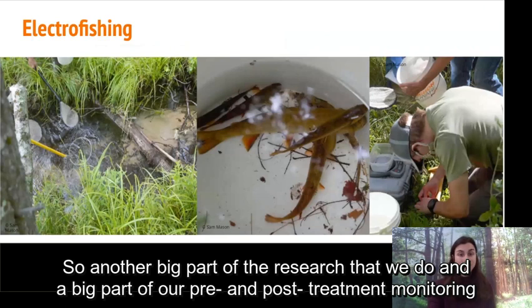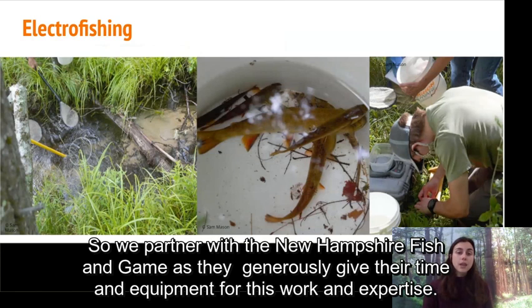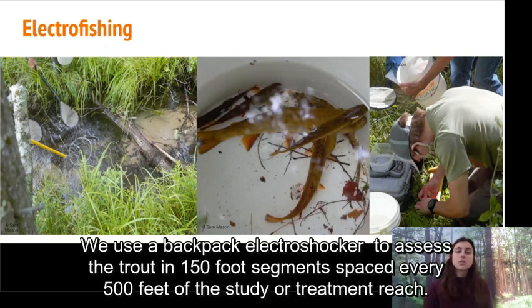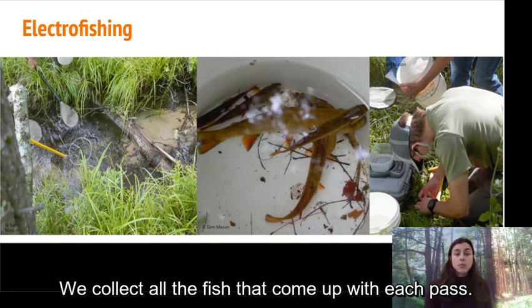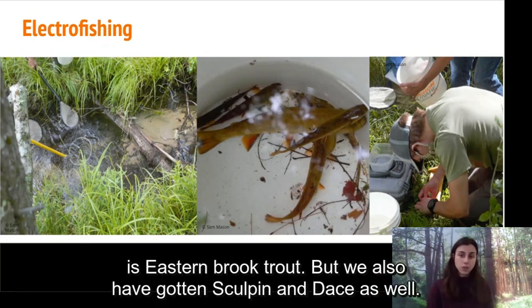Another big part of our research involves electrofishing to get a sense of trout population metrics before and after adding wood. We partner with New Hampshire Fish and Game, who generously give their time, equipment, and expertise for this work. We use a backpack electroshocker to assess the trout in 150-foot segments spaced every 500 feet of the treatment reach. We collect all the fish that come up with each pass, weigh them, measure them, and generally assess their condition. The primary species we get is eastern brook trout, but we also get sculpin and dace.